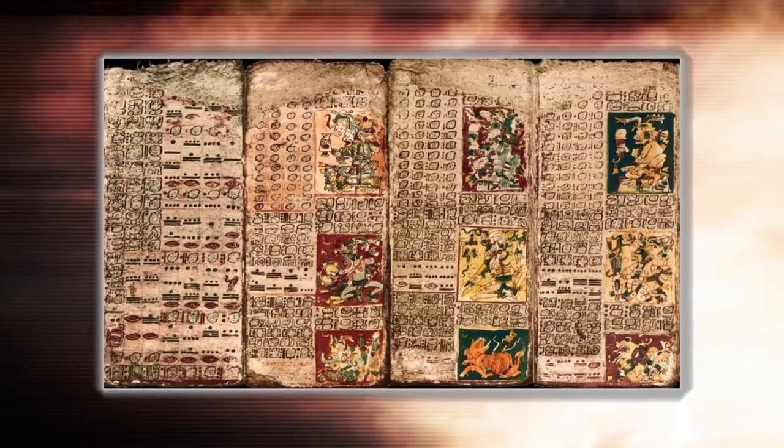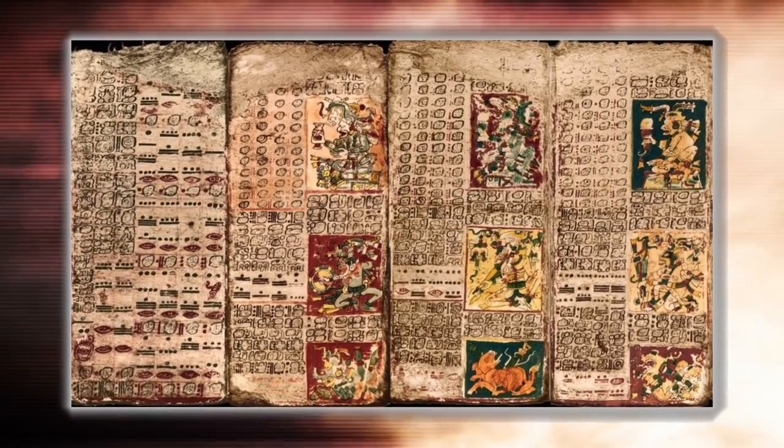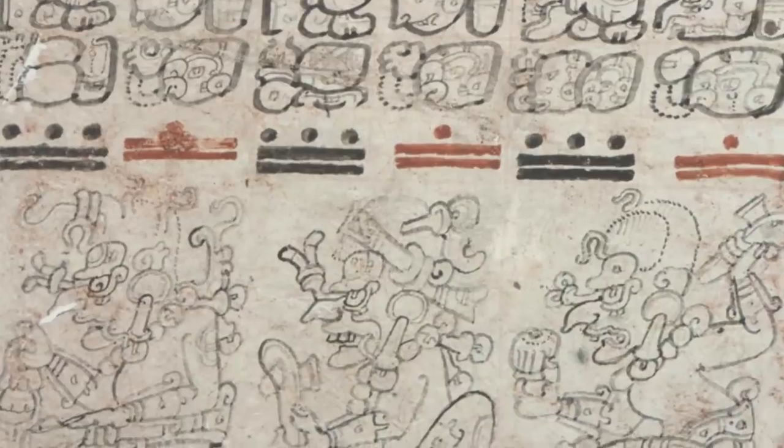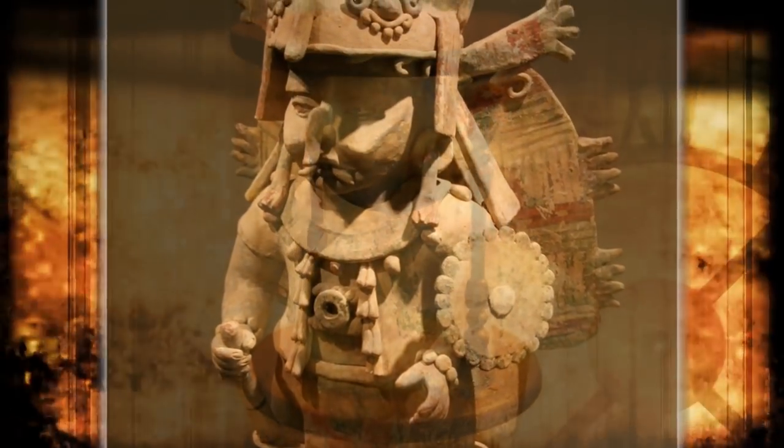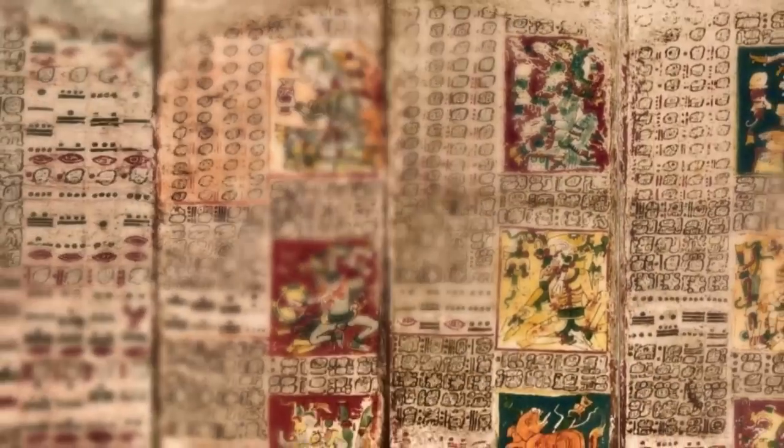Various lords and wealthy aristocrats privately owned the Dresden Codex during the 18th century. There are also various displays of powerful Mayan gods, such as the rain god known as Chaac, who is depicted 134 times. Since much of it has been badly water damaged, we may never know the full true extent of its secrets.